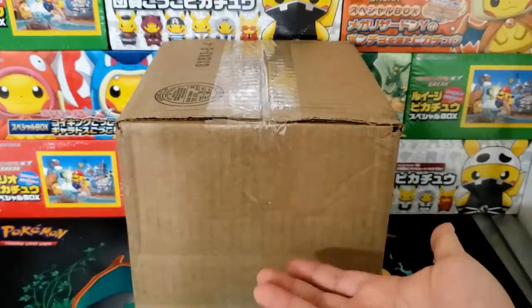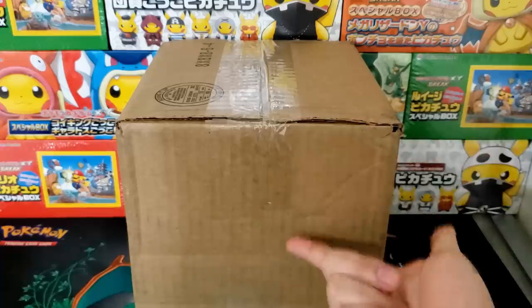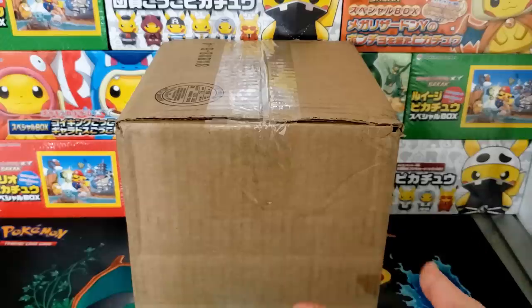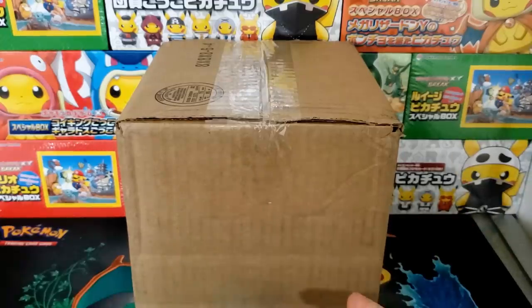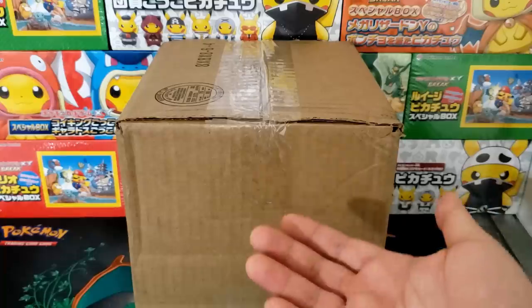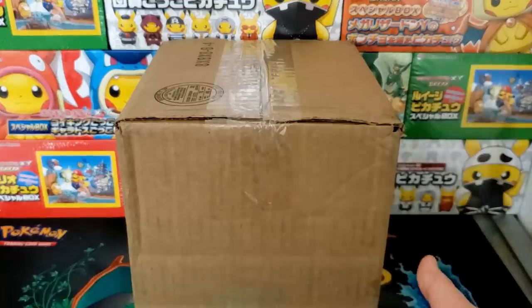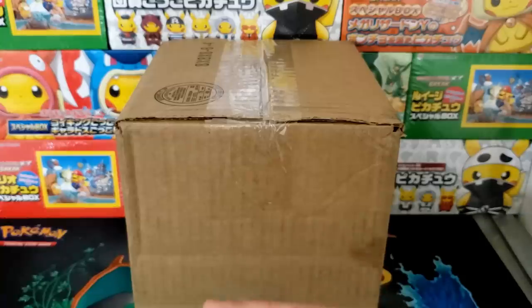Hey everybody, Jake here and welcome to the hobby. Got an interesting video for you guys today. We are going to open up a $100 Pokemon mystery box purchased directly off eBay. No links to their storefront — I am not advertising for their store. I bought this mystery box from a random account. They didn't know who I was or that I was going to do a video on this, and it is in no way seeded.